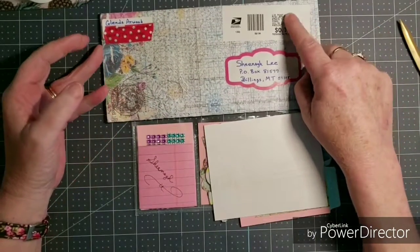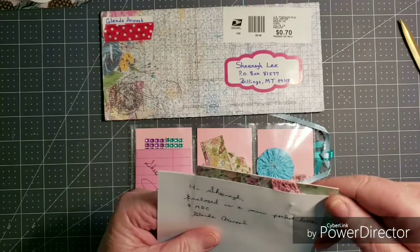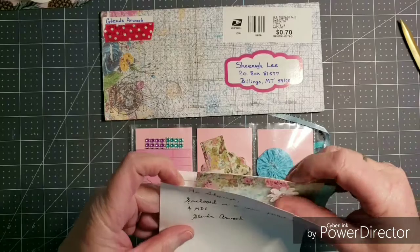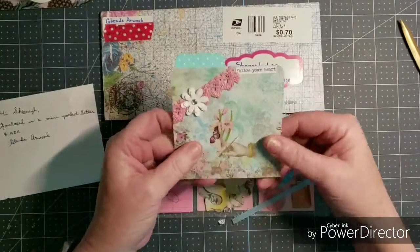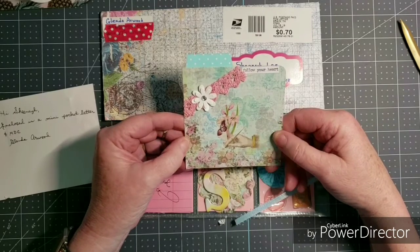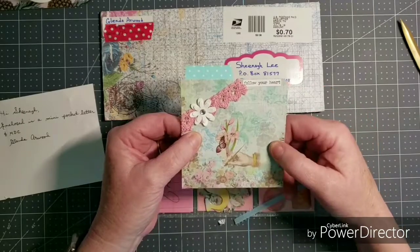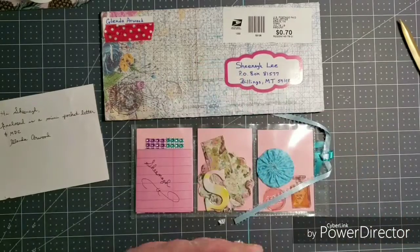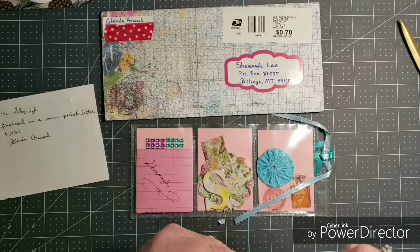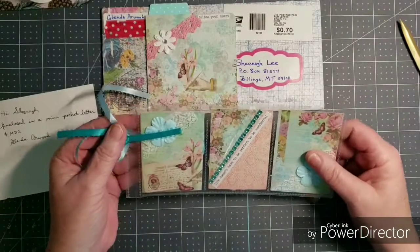I would like to note she sent in her entry and the postage was only 70 cents. She did both the mini pocket letter and the memory dex card. Here is her memory dex card — very pretty. I've seen this paper but can't place it right now. She's got some lace, a double layered flower, some bling, and 'Follow Your Heart.' She has a die cut — it's pretty. She's an April baby too, April 28th, and her favorite color is blue and yellow, favorite animal is a cat.